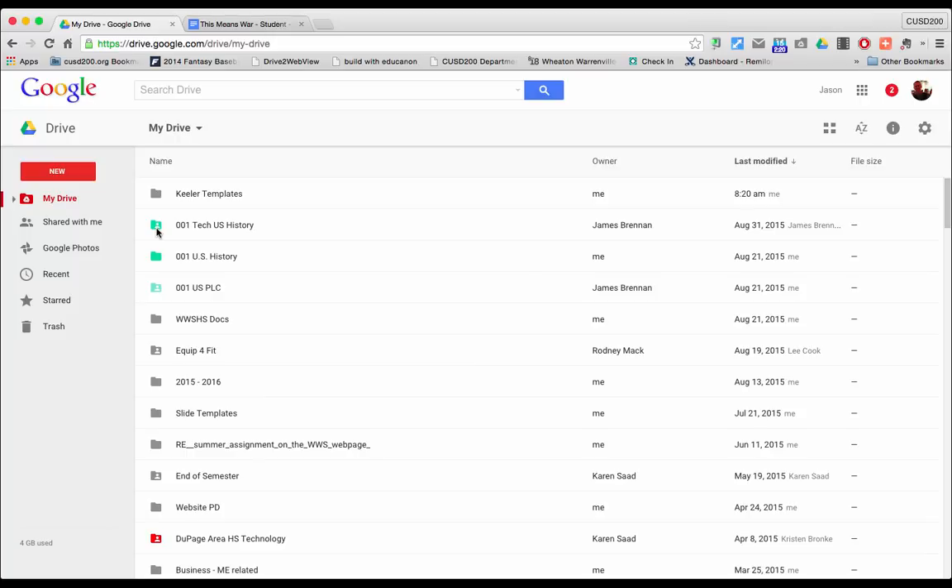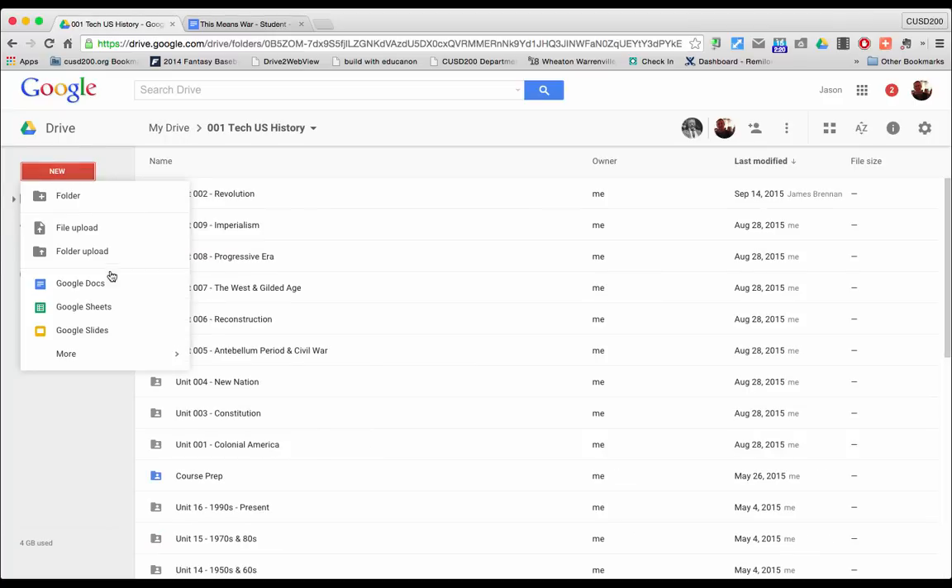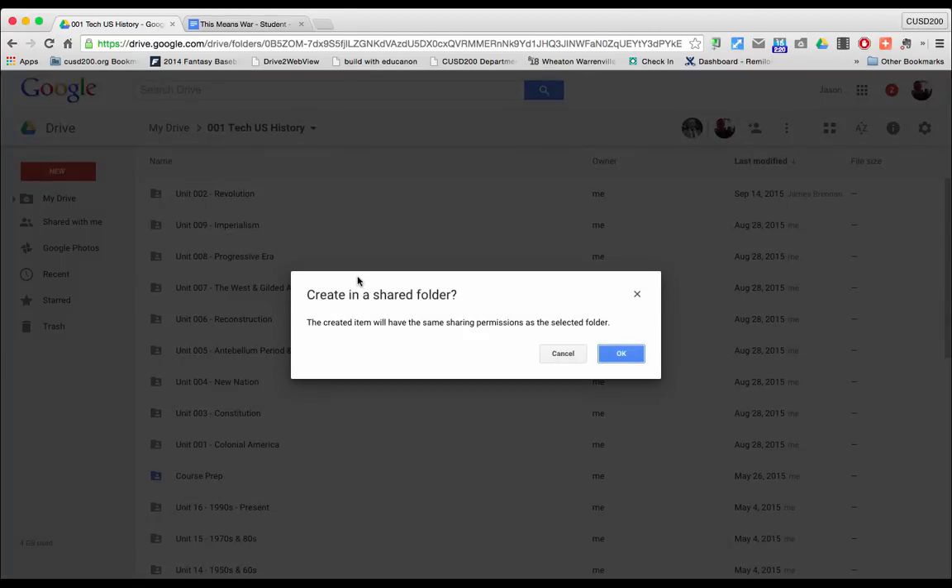If you want to create something new, best practice is to make sure you're already inside the shared folder. If you click inside the folder and go to New, say Google Docs, you'll be prompted with a message that says Create in a Shared Folder, telling you the created item will have the same sharing permissions as the selected folder. The folder always takes the top sharing permissions. If you need some files to be viewable by some people but not others, you have to go to those individual files and change them.